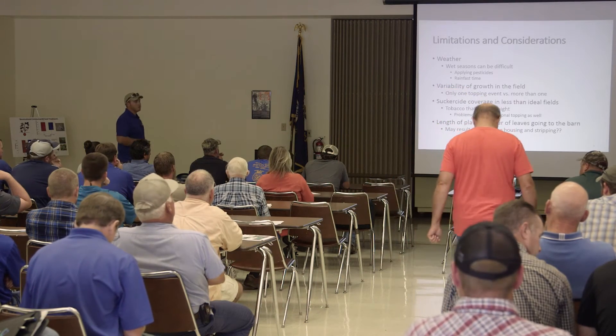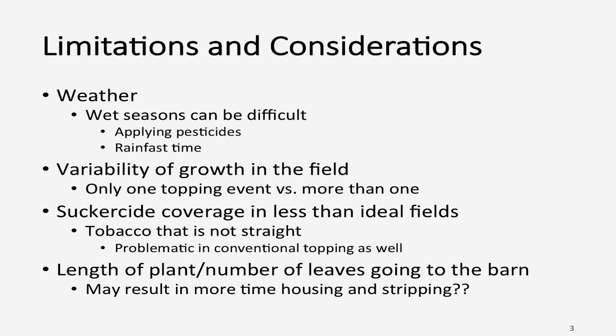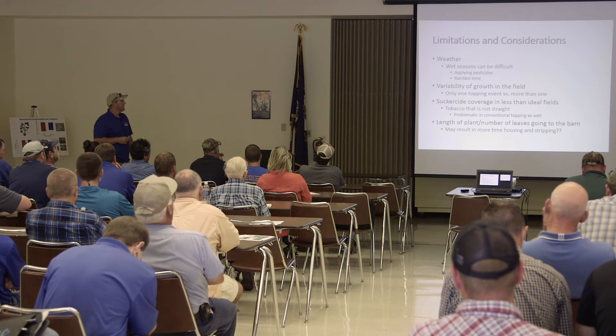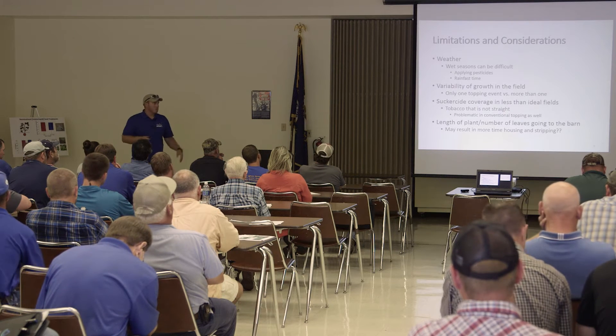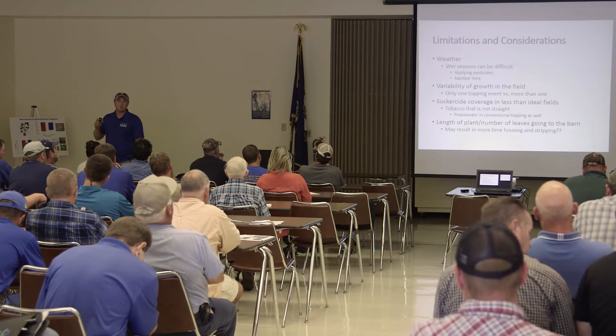Weather is always a consideration for anything you're doing outside in the field, and that's no different for this kind of system. One thing that's more of a problem is variability of growth in the field. If you're manually topping, you can go through and top the ones that are ready, come back, and do another topping — especially with dark tobacco. However, if you chemically top, you get one shot, so timing is critical. It might not work in less than ideal situations when you have a lot of variability in your field.